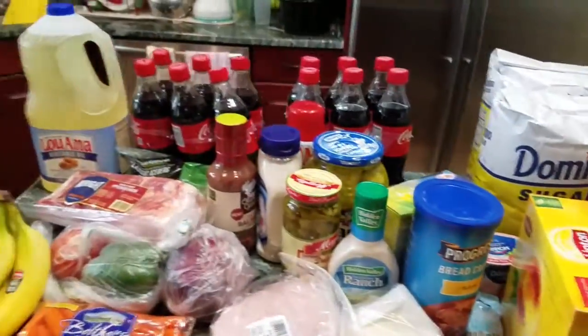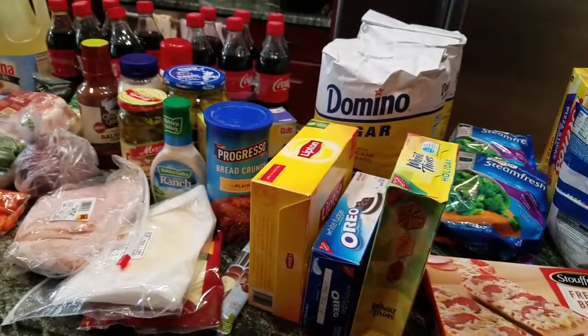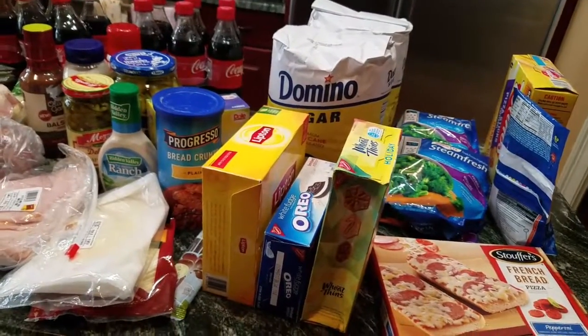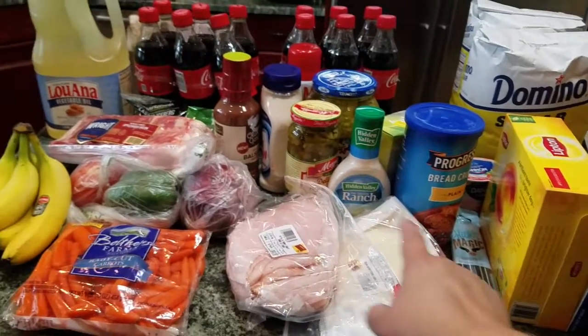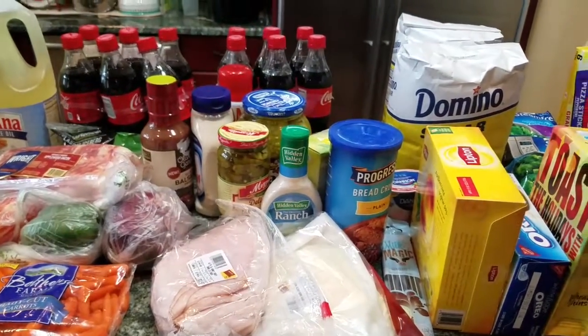And that is my haul today. It wasn't that big and it wasn't even a lot of meals in this — it was just little knick knack stuff because we went to the store hungry. We went for turkey, bread, salad stuff, and breadcrumbs, and that's what we went for and came back with all of this.